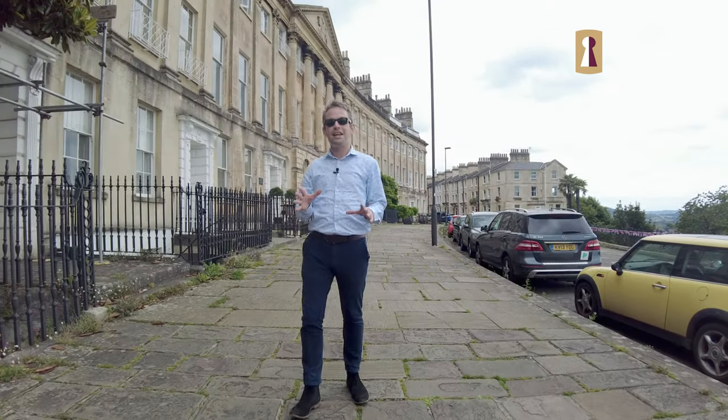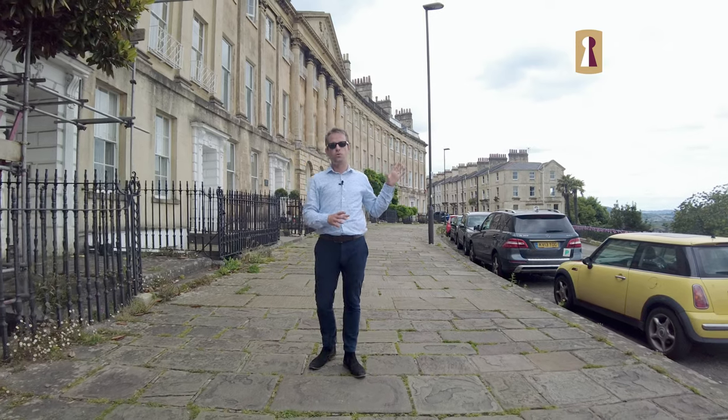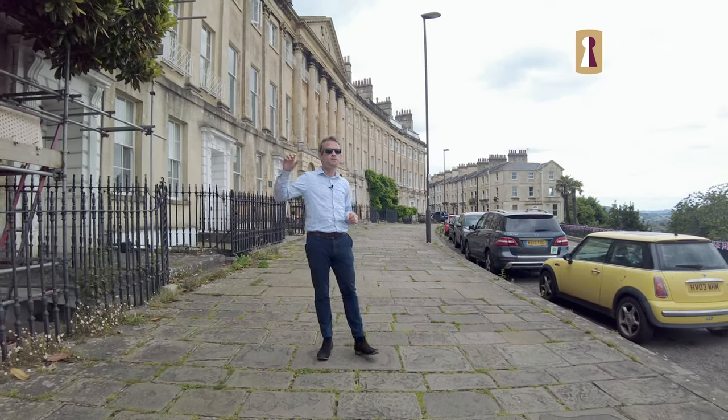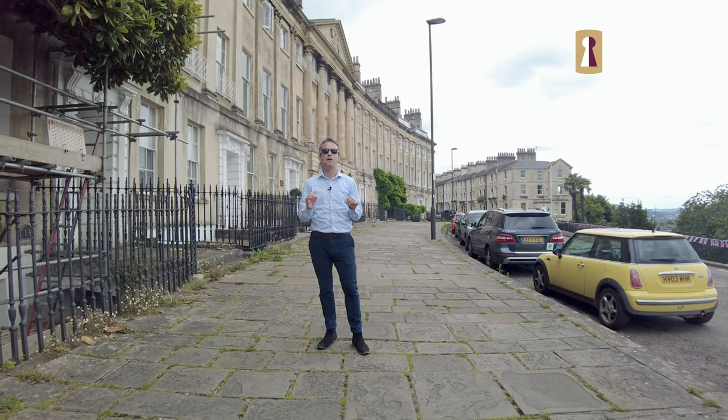This property is ideally located — five minutes walk into the city centre, five minutes walk to Larkhall and Fairfield Park, five minutes walk to Lansdowne, and a five minute drive to the motorway. Absolutely perfect.